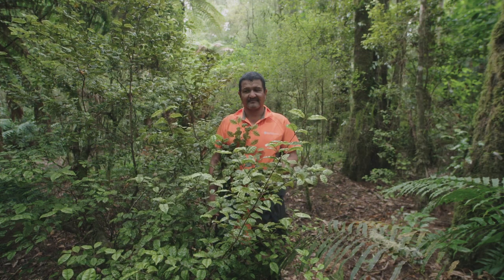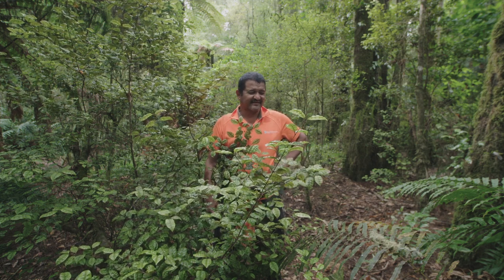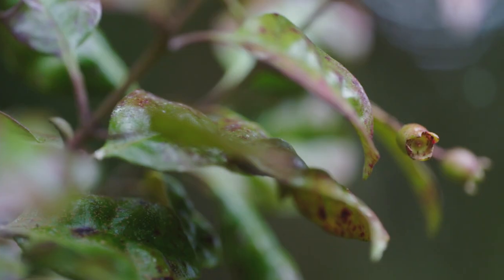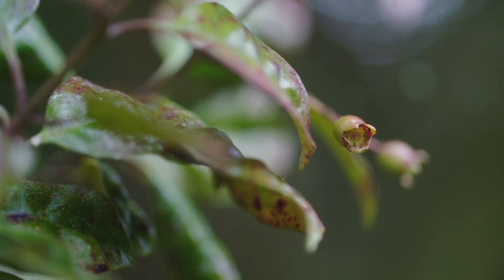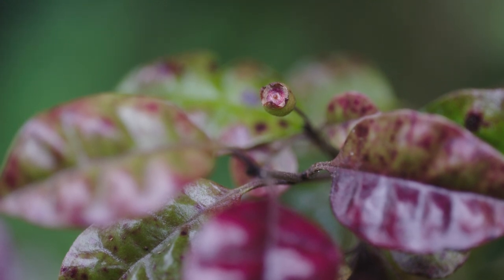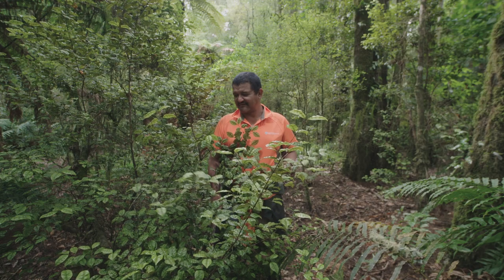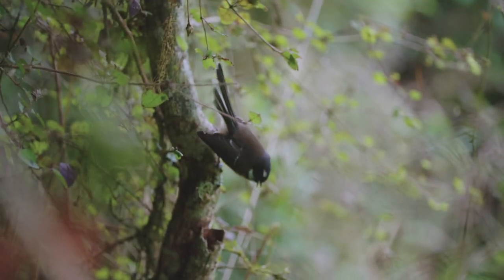What does it mean when the ramarama's gone? Because it fruits during the winter, the birds and the bats and other wildlife that rely on that food source at that time of year — there'll be a gap. To lose a guaranteed food source at that time of year has got to be bad. You're not going to get as many birds making it through the winter, because they starve.